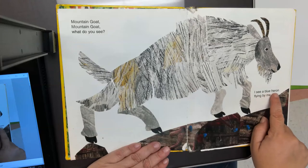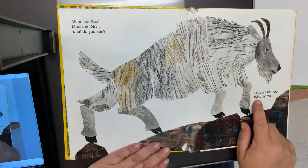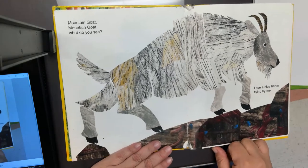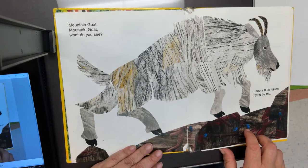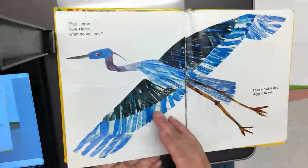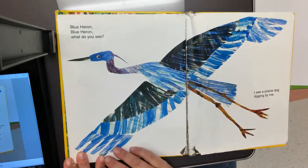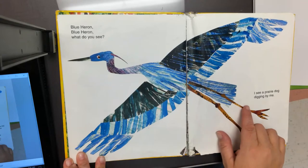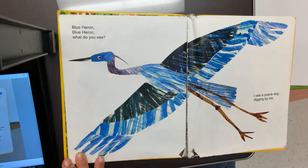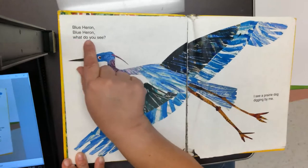I see a blue heron flying by me. A blue heron that flies? What do you think a heron is? Animals that fly could be a bird — let's see if the blue heron is a bird. It is a bird — a beautiful blue bird. It has two legs instead of four, and a long beak. Blue heron, blue heron, what do you see?